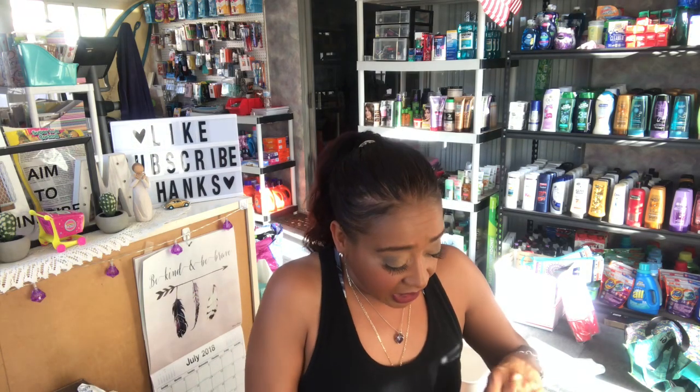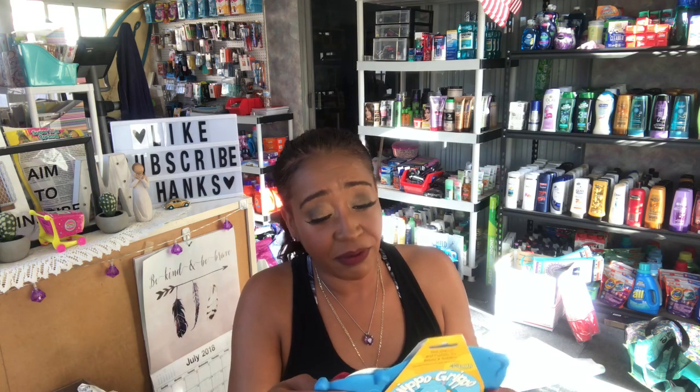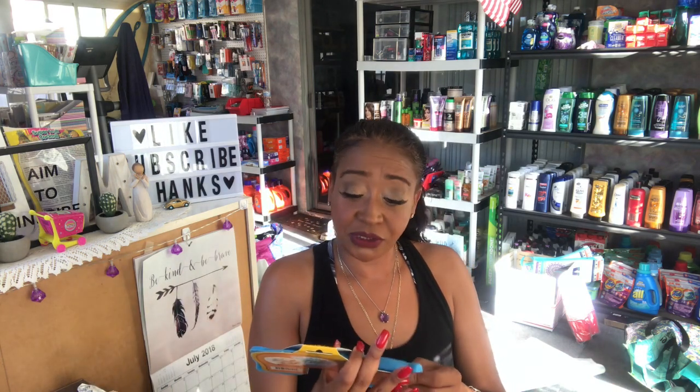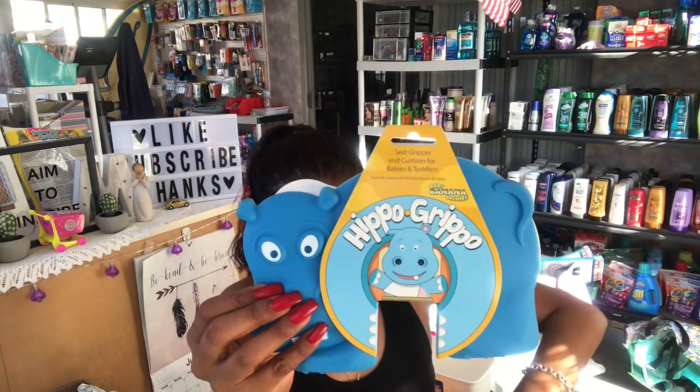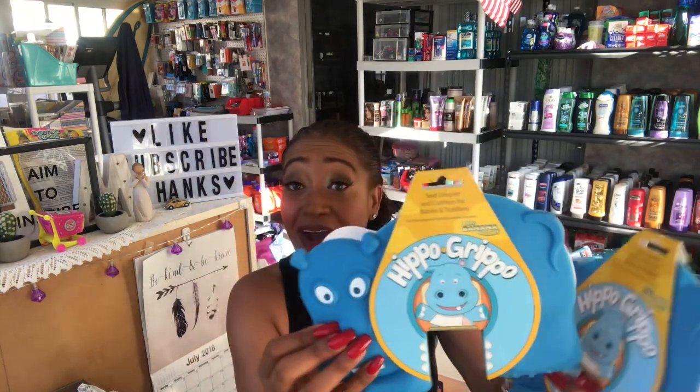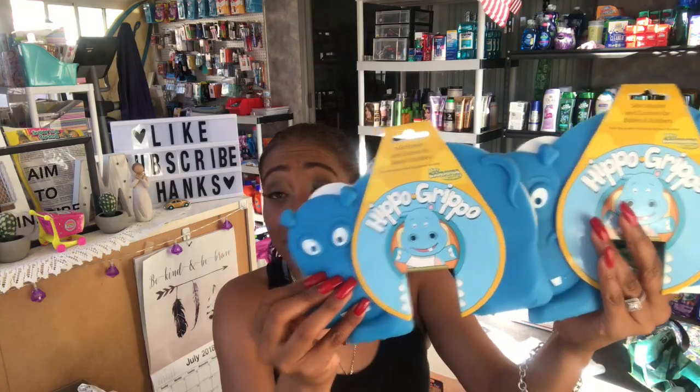I found these for 99 cents — the Hippo Grip. It keeps baby from sliding in high chairs and is great for use in restaurants. You just put it on the seat and it prevents your baby from sliding down. I thought this would be a super cute accessory to add to one of the boy diaper baskets. A great little addition to the box I'm putting together to send.